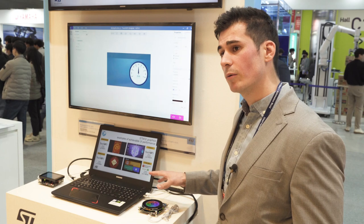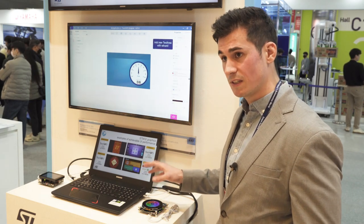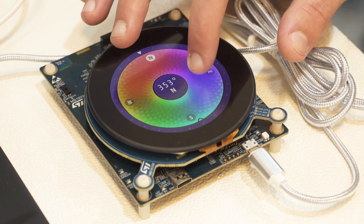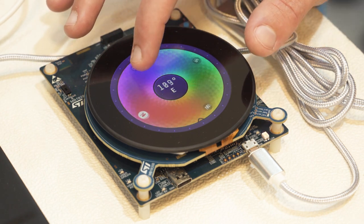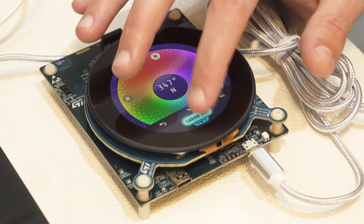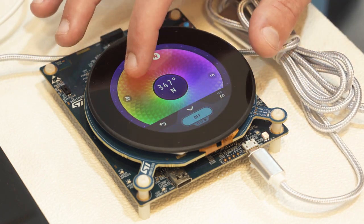Here we have a demonstration of our new graphic MCU flagship, the U599, which embeds the new Chrome GPU that can allow smooth scaling, smooth rotation, and texture mapping. As you can see here, the rotation is very smooth, but if I was to turn off the GPU, suddenly it becomes very chaotic.